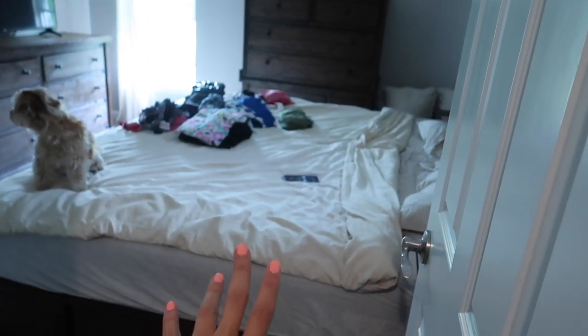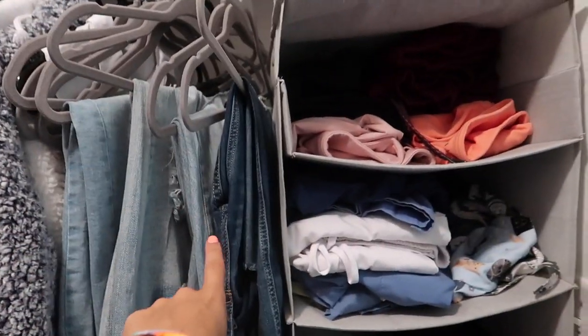Sean's on the phone right there, I'm multitasking. Going through my jeans next, putting the ones I'm keeping here and taking the other ones off.